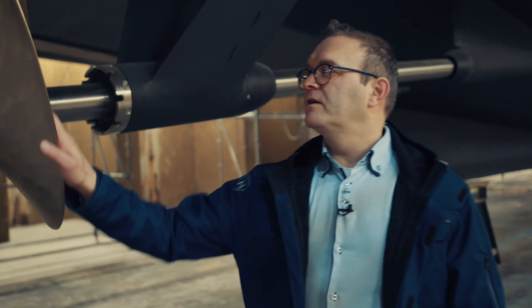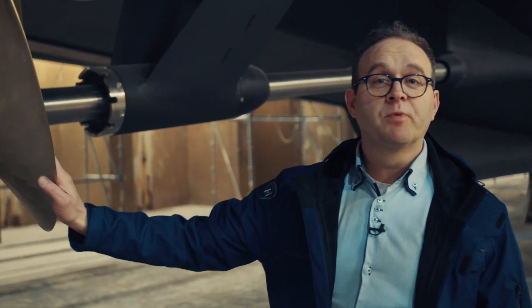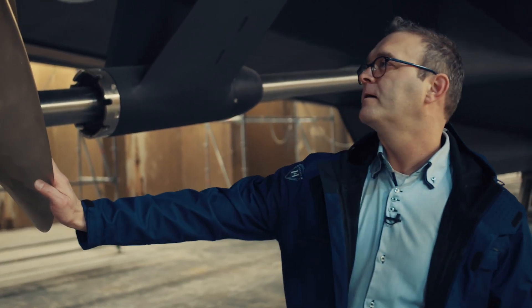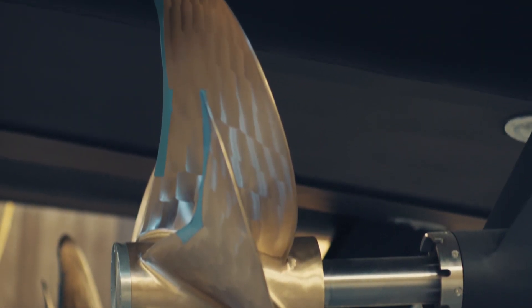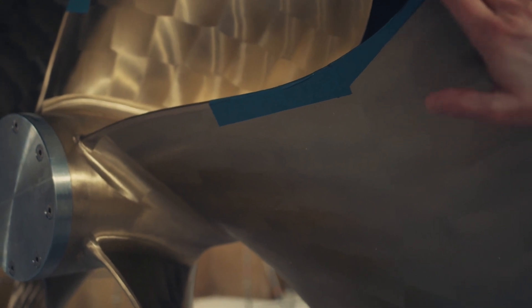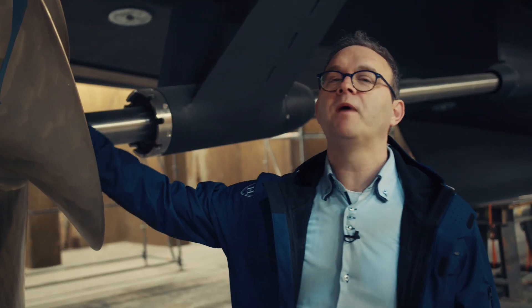Here we can admire the 5-blade nickel-bronze alloy propeller with its singing edge. In our inland waters, we keep the cage on. Right before we go out to sea trials, it will be removed by a diver.